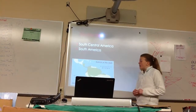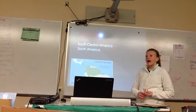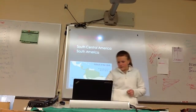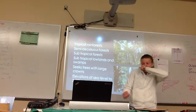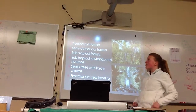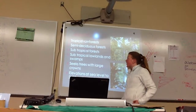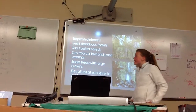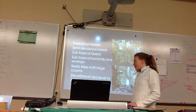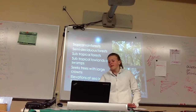Distribution: they live around Central America and South America. Their habitat includes tropical rainforests, semi-deciduous forests, subtropical forests, lowlands, and swamps. They also prefer trees with large crowns exposed to sunlight. Their elevations range from sea level to 2,400 meters high.